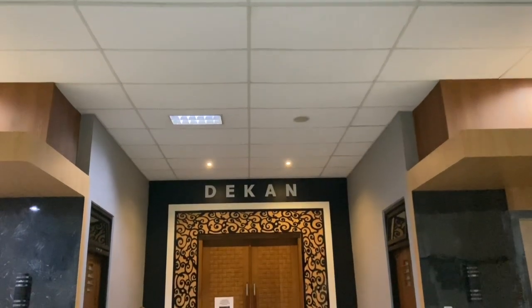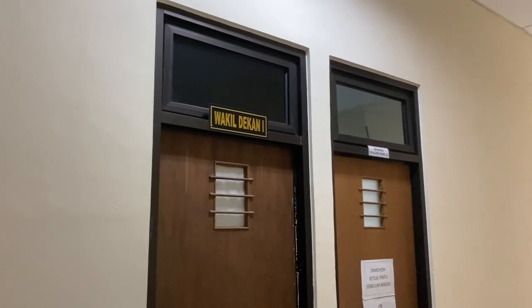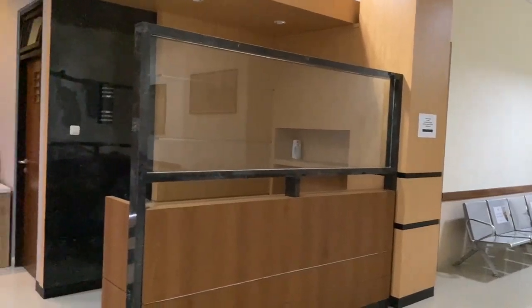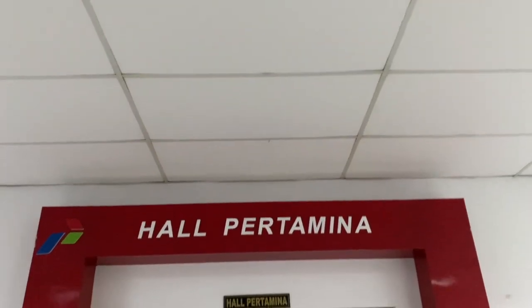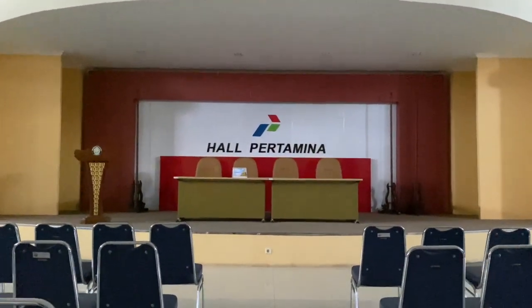Di lantai 2 ada ruang Dekanat FEB, dan di sebelah ruang Dekanat ada beberapa ruangan lain, salah satunya adalah ruangan Wakil Dekanat. Di lantai 3 ada Hall Pertamina, yaitu aula yang digunakan untuk melakukan berbagai kegiatan.